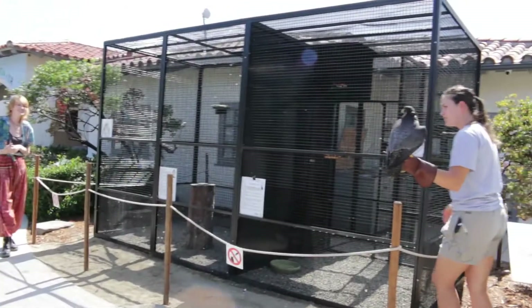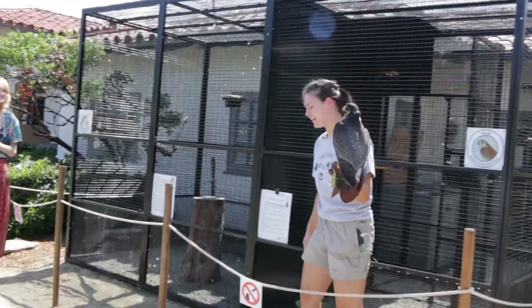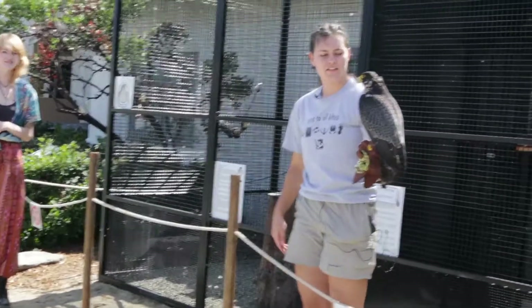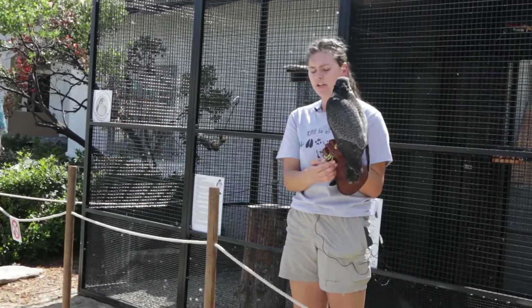And that was the hard part. Here she is — our special guest star, Celerity. She is our Peregrine Falcon, which is a type of raptor.